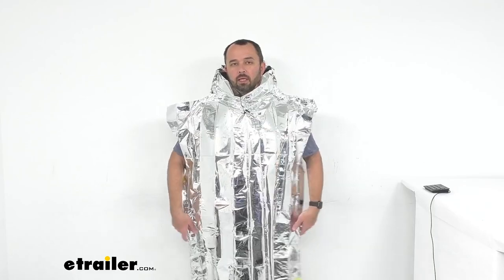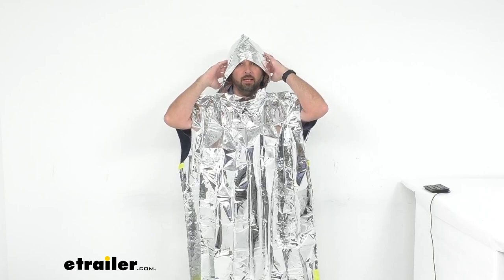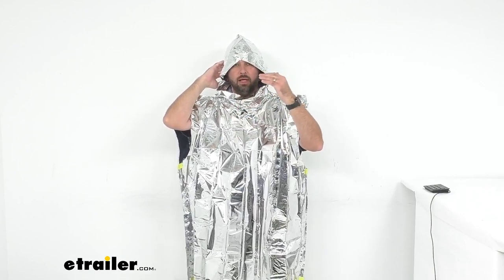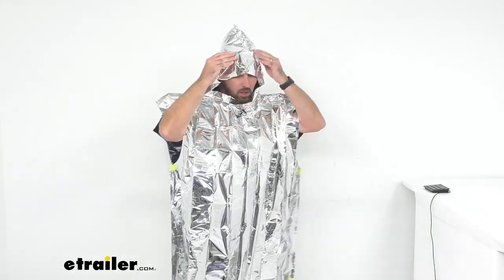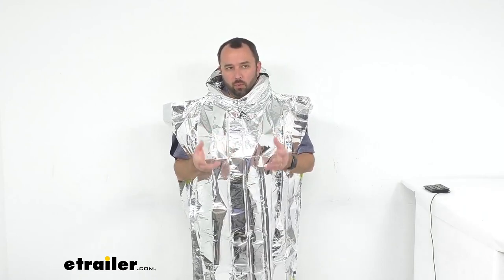What makes this poncho different from your typical emergency blanket is it has full body coverage and also a hood, which will protect your head, neck, and lower face from the cold. Unlike a blanket, you won't have to worry about this slipping off when you're moving around, and it will still allow movement of your hands. A poncho is going to offer you increased protection from the wind and the cold.